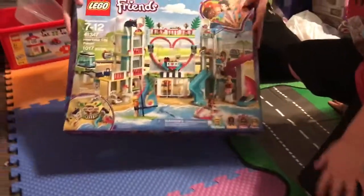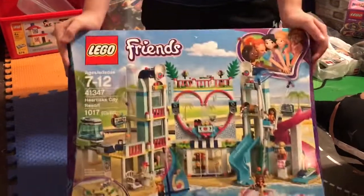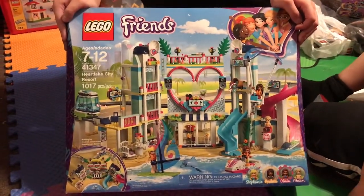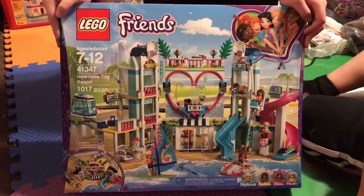Next we have this ginormous Friends set — Heart Lake City Resort. It's 1,017 pieces, and the set number is 41347. We got it for 35 bucks — this is probably the biggest set you could get for around 30 dollars.